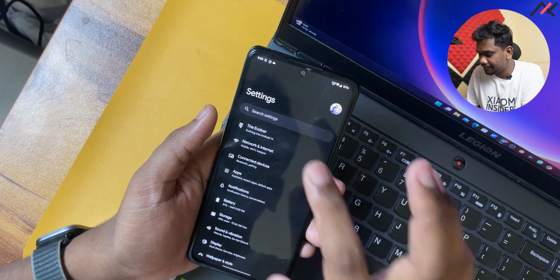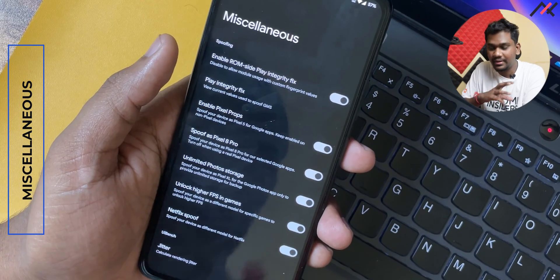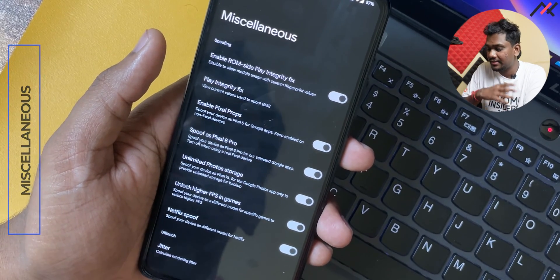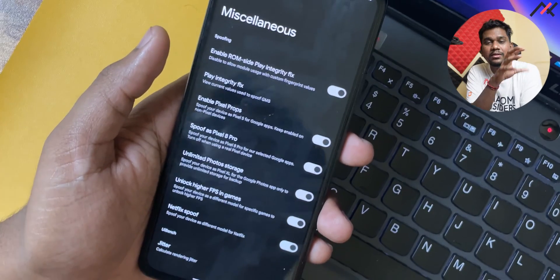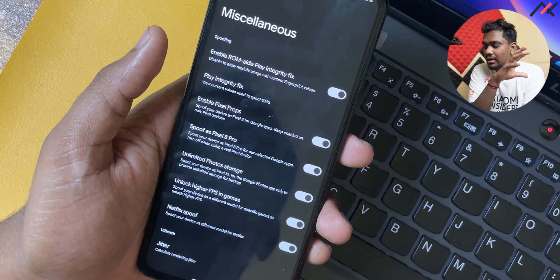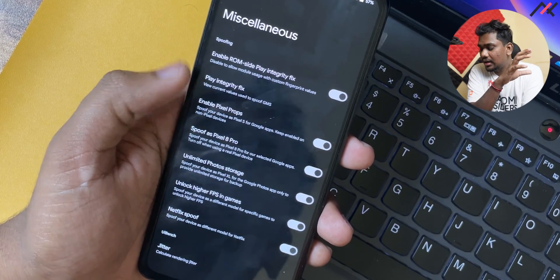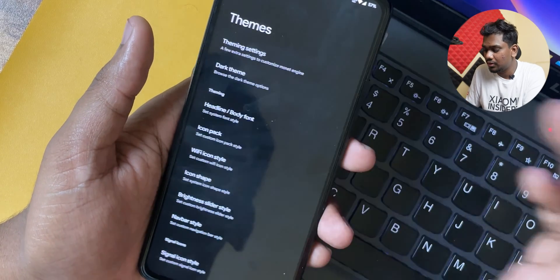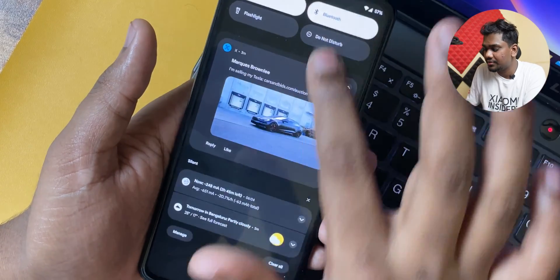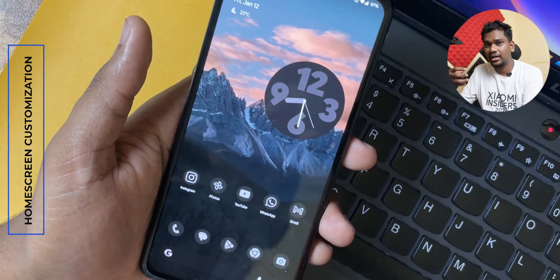Overall you have all the customizations you need. There are other features like increasing and unlocking FPS in games, Netflix spoofing since the device is considered a different model, and Pixel Props where you can get unlimited Google Photos storage. There are tons of theming options and other miscellaneous things you can go through one by one.